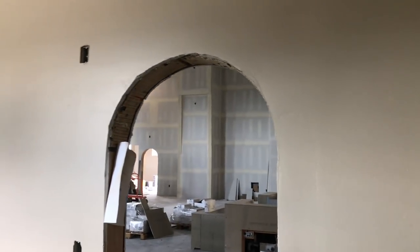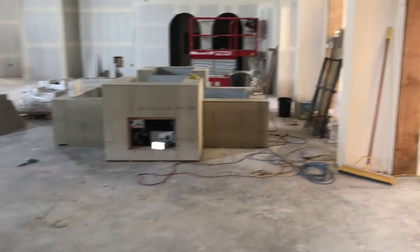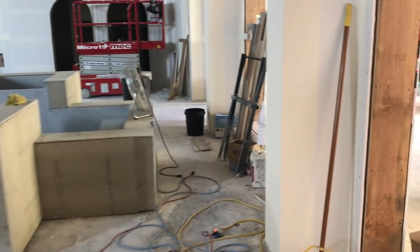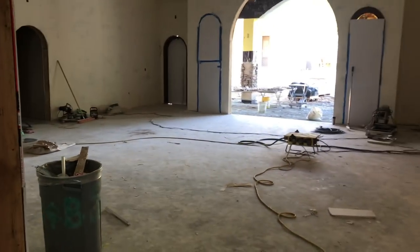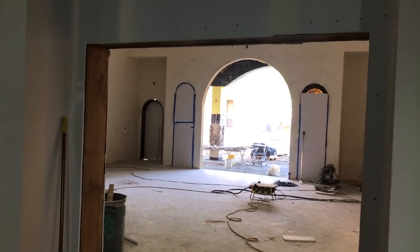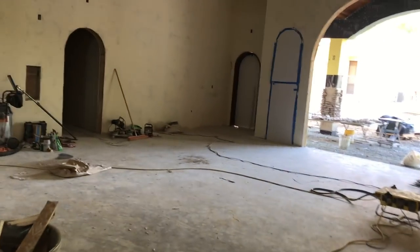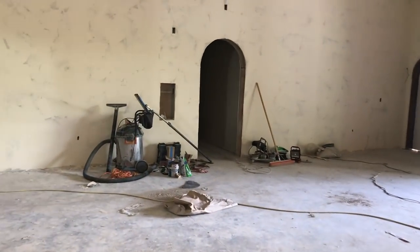All these doors are radius doors — rounded doors — which was wonderful. A donation by our local door company called Rogue Valley Door. It's amazing — their gift there. John Duncan is the guy that owns the company and he was very generous. This is one of the entrances here, and back in the narthex — that door over there is the bathroom for men and women.